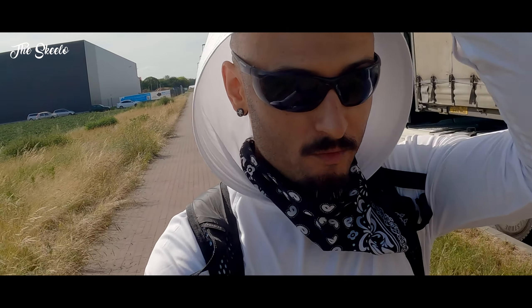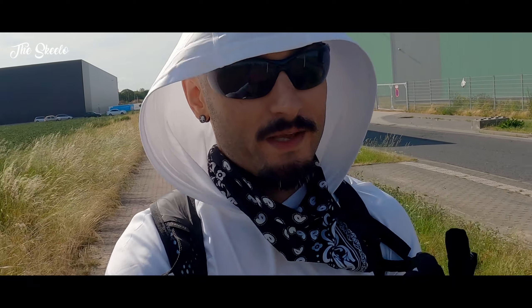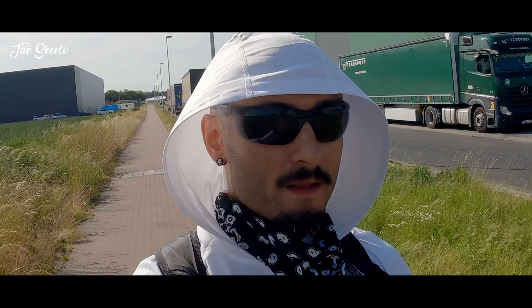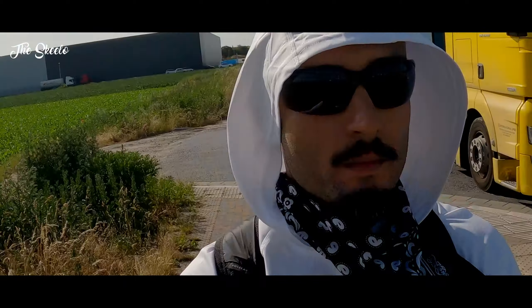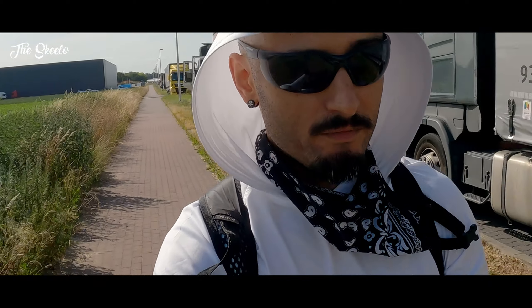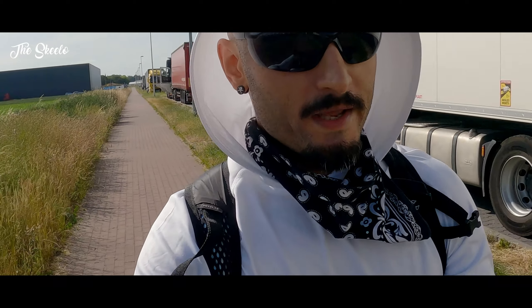Why am I wearing this funny hoodie? Well, because it protects me against the sun — 50 UV plus, that's what they say. We're in Germany. It's going to be a little short video today. Basically, I want to test out this new hoodie. In the meantime I'm sharing with y'all — I'm prepping up for traveling around, and I'm into this minimalistic travel stuff right now. I'm buying all the things I'll need, and whoo, it's hot!